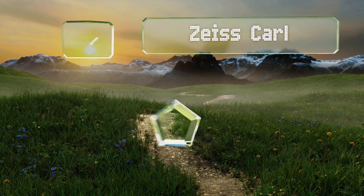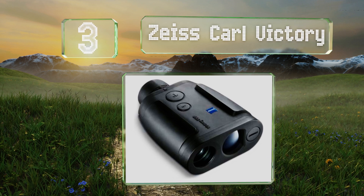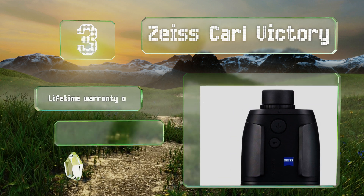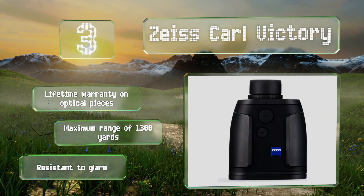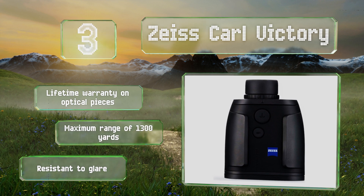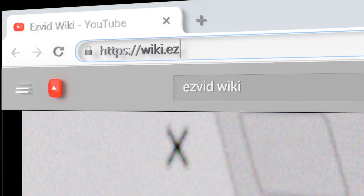Nearing the top of our list at number three, designed with ballistic information system software, the Zeiss Carl Victory uses cutting-edge technology and a digital laser rangefinder to zero in on your viewing target. A special coating causes dirt and water to roll off the lens, keeping your sights clear. It features a lifetime warranty on the optical pieces, a maximum range of 1300 yards, and glare resistance.